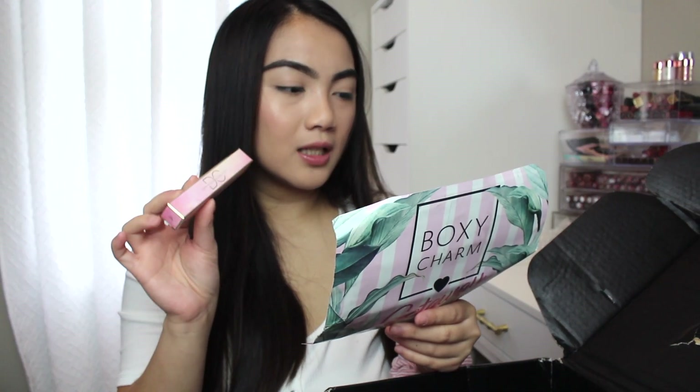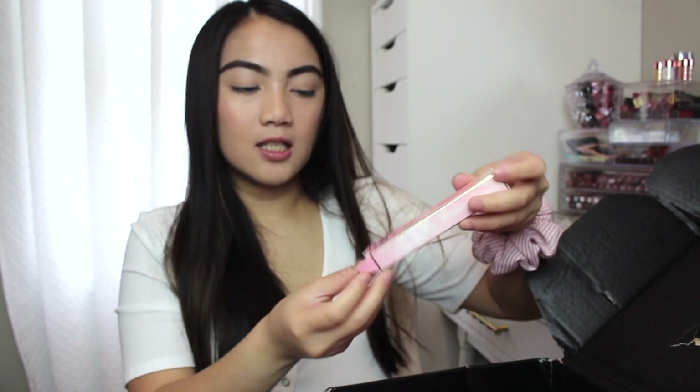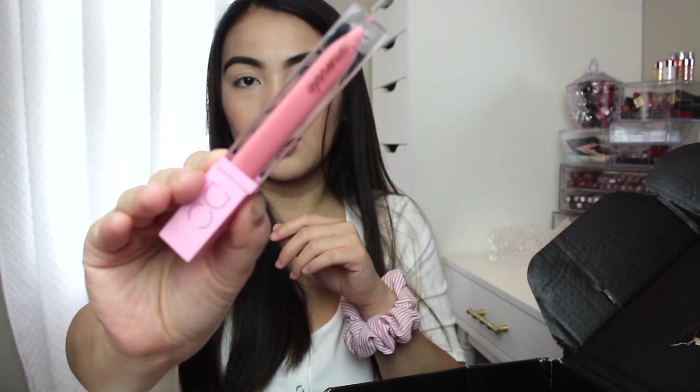Next thing in here is this lip gloss from the brand Dominic Cosmetics. This one is $17 and I got the shade Peach Tea. This is what I have on right now, so that's what it looks like.